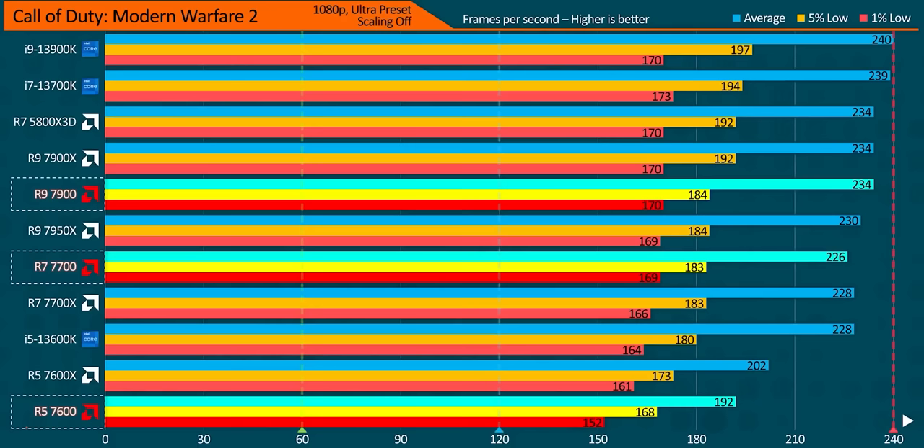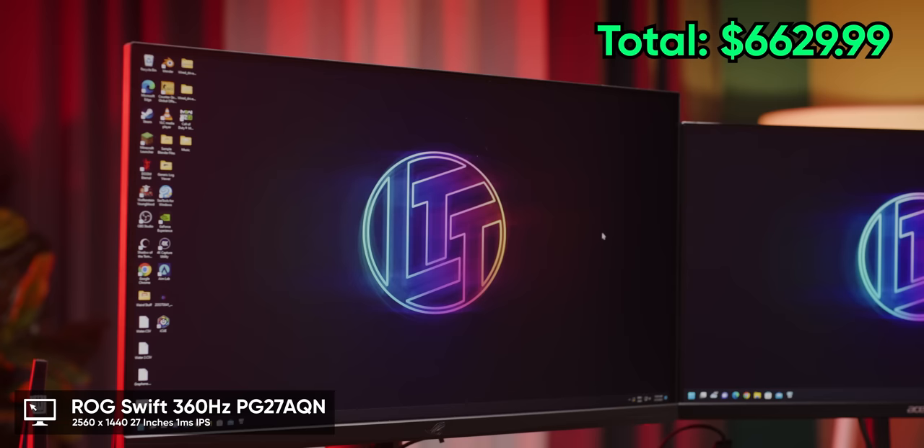This nets us a nearly 4.38 millisecond reduction — if you can run your games that fast. In scenarios where performance is CPU limited, preventing us from running games at 390 frames per second, you might want to consider the ASUS ROG Swift PG27AQN, which is 1440p and 360Hz — trading 30Hz for extra image clarity. We have both, but to reduce GPU overhead we'll be unplugging the second monitor while gaming.